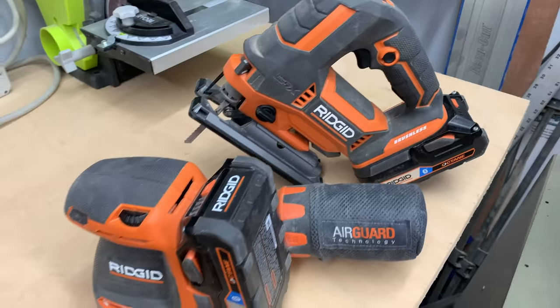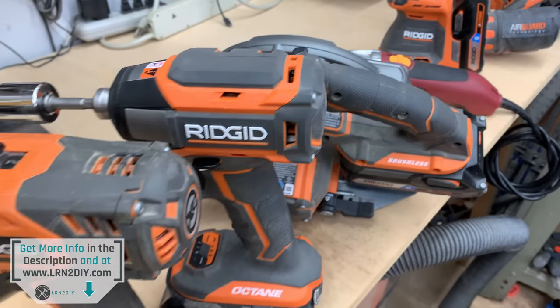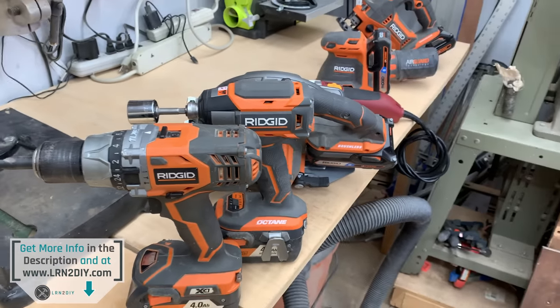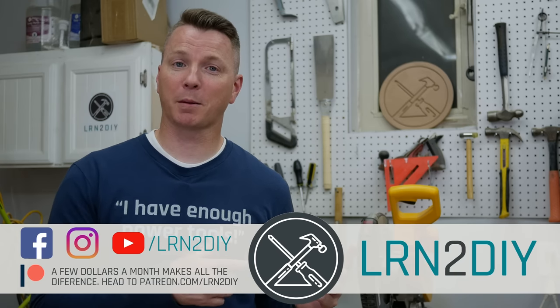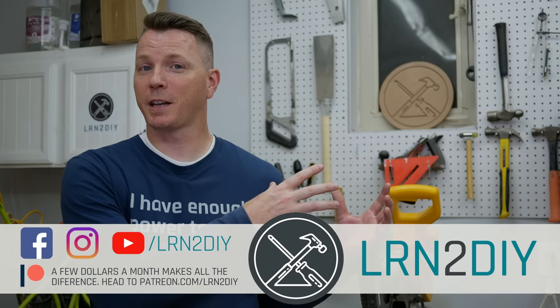Now that you've had a look at these six must-have power tools, be sure to head down to the description below the video where you'll find up-to-date links so you can get your shopping started today. If you're a fan of power tools, DIY projects, and home improvement, you'll definitely want to check out my Patreon where you can get insider perks and free swag. I also have an awesome video where I compare four different stud finders to find out if they're all made equal — we do X-ray vision to show you what's behind the walls and what those stud finders did and did not pick up.